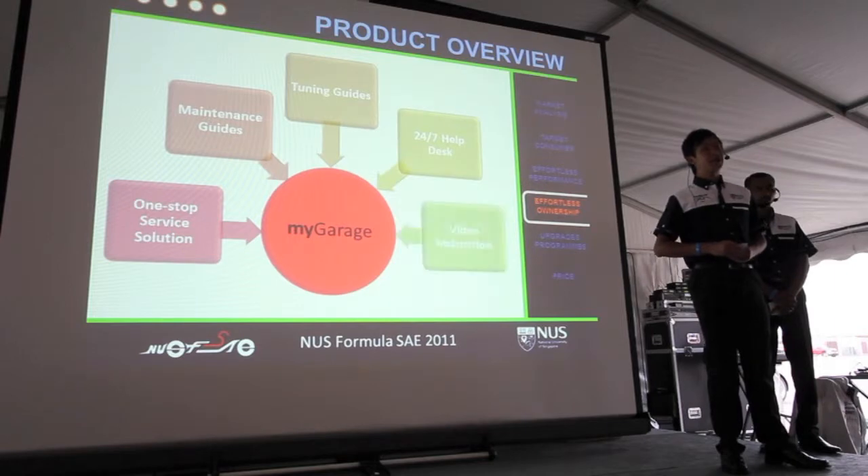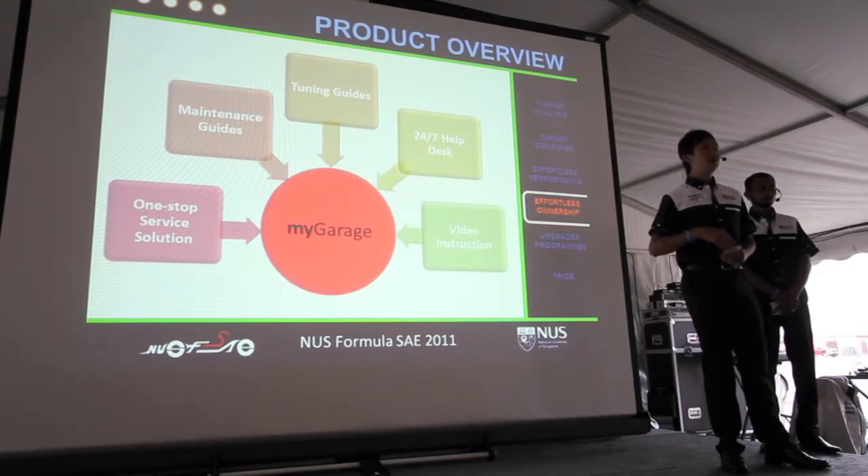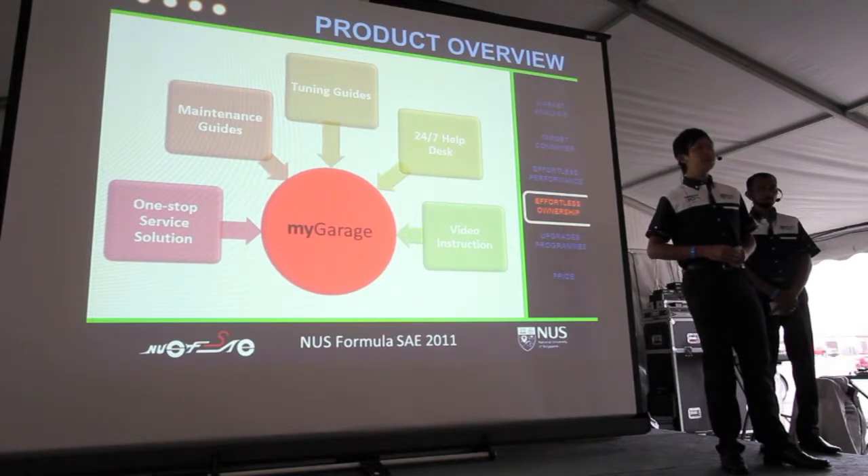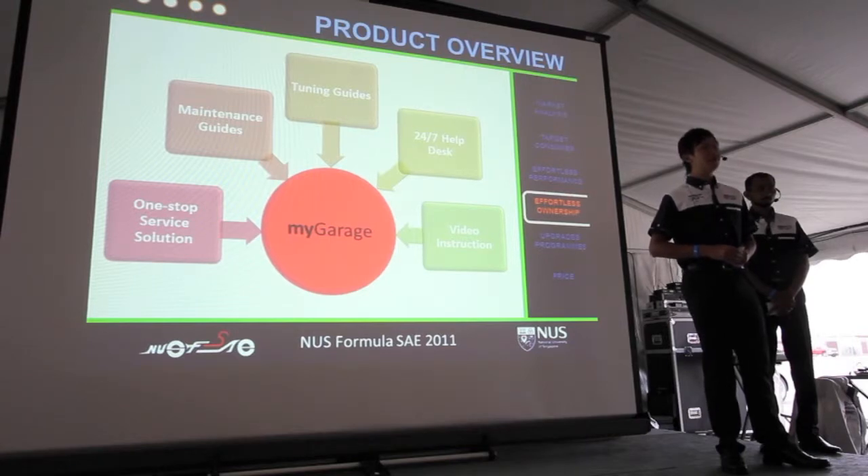To provide support for professional and amateur racers alike, they will be given access to the MyGarage online portal. MyGarage is a one-stop customer service solution. At its core are maintenance and tuning guides and a 24/7 helpdesk. Video instruction is provided every step of the way so that even the least experienced customers won't be daunted.